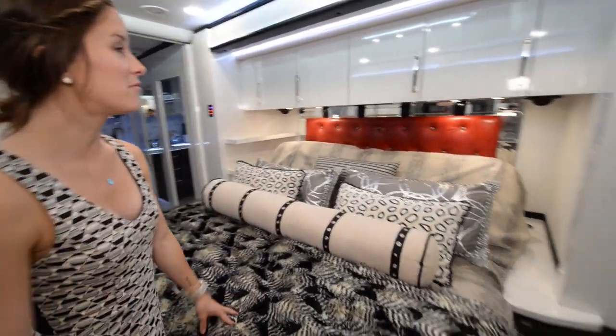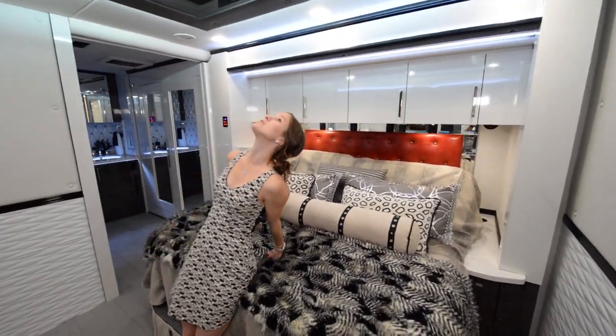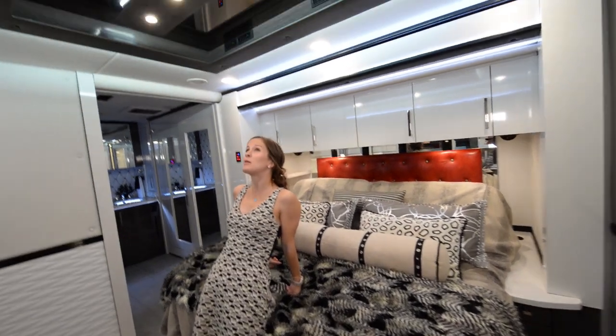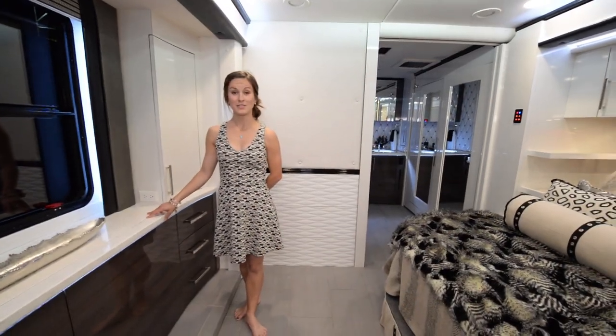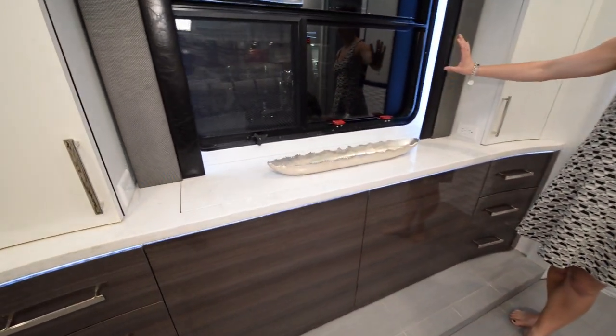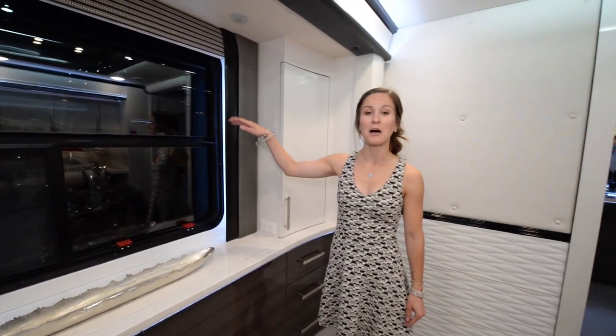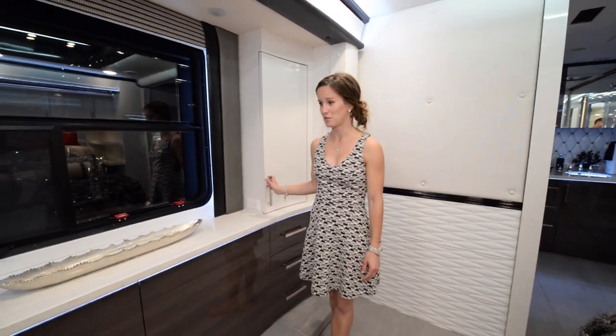The bed space is beautiful with a lot of storage over top. When you're laying down there's a cool little mirror-light system up top — it's really fancy. Across from the bed, what looks like just a window is actually a pull-out TV that just pops out with the push of a button. How cool is that?